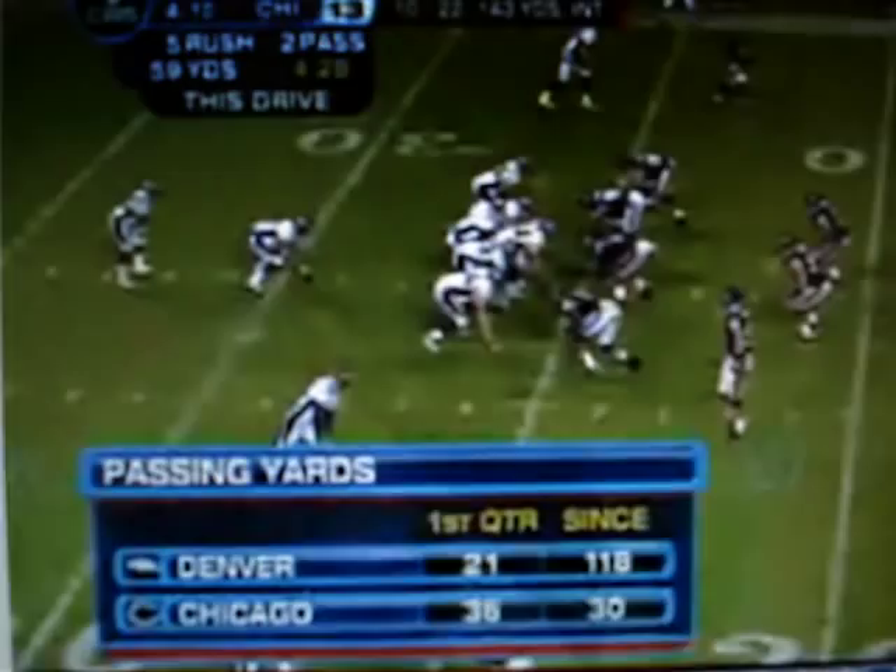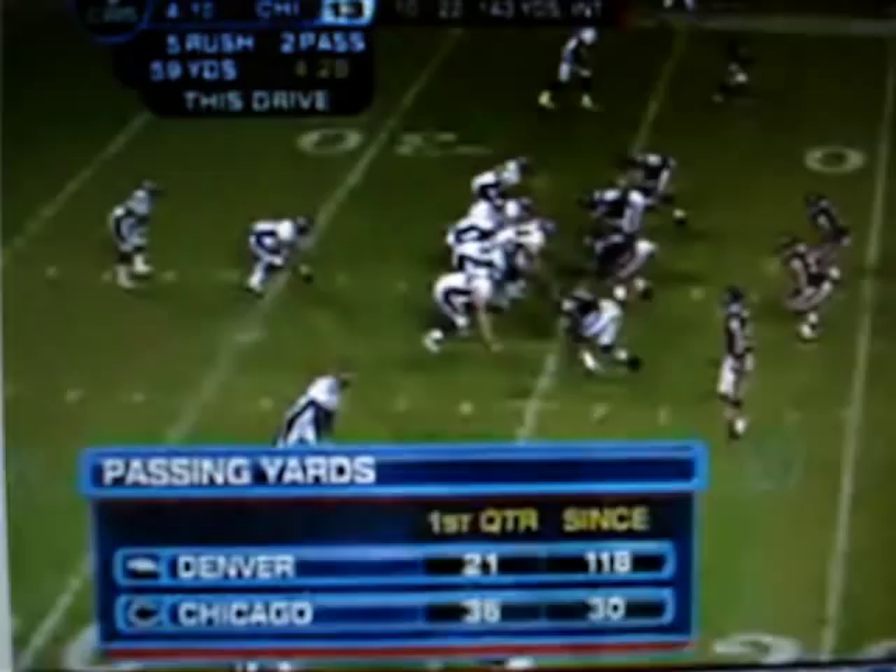To run and defend that inside release. Eight play of this drive, the pitch to Hall. Left side — 20, 15, 10, inside the 5. It'll be first and goal for the Broncos.